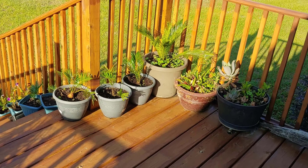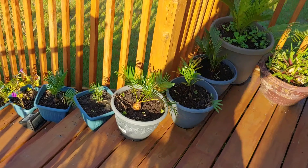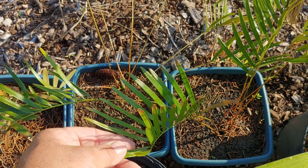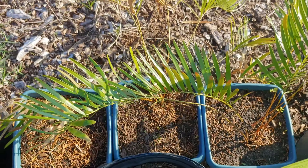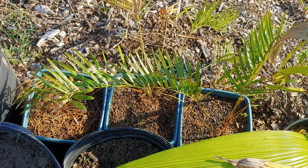I want to show you these coonties. I haven't had the greatest luck with coonties. I have two different varieties — I have Zamia pumila and Zamia floridana. And then these are my other zamias or coonties. They're a little sunburnt right now, which I feel kind of bad about. They were on my porch and they were getting a lot more burnt, and I moved them to the shade and now I'm moving them back out to the nursery.